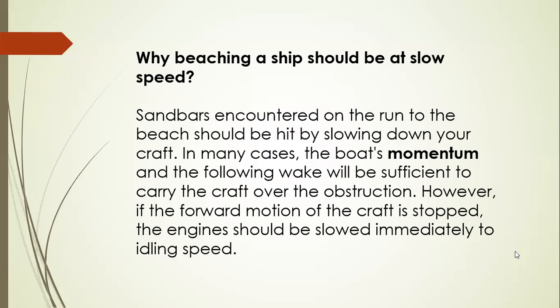So why should beaching a ship be done at slow speed? Sandbars encountered on the run to the beach should be hit by slowing down your craft. In many cases, the boat's momentum and the following weight will be sufficient to carry the craft over the obstruction. However, if the forward motion of the craft is stopped, the engine should be slowed immediately to idling speed. When you are beaching, you should be at slow speed, or if the current or the wind is favorable enough to bring your vessel beached on the shores, then that is good enough.